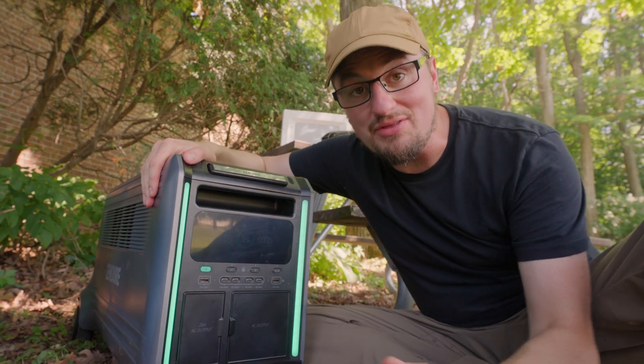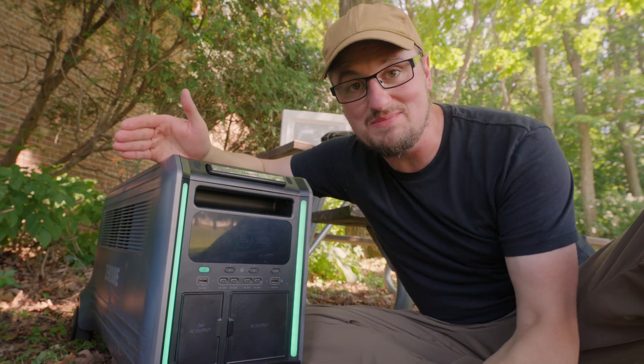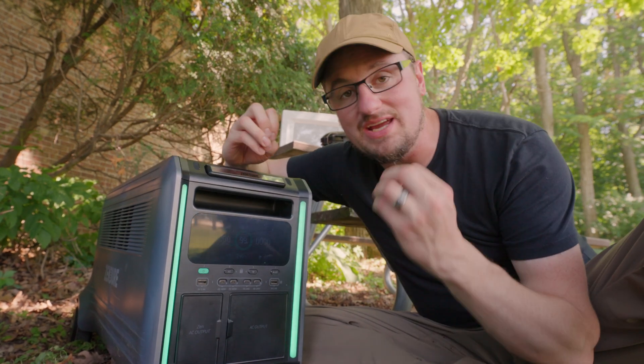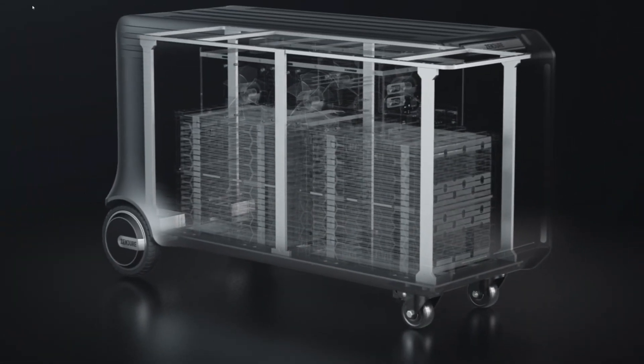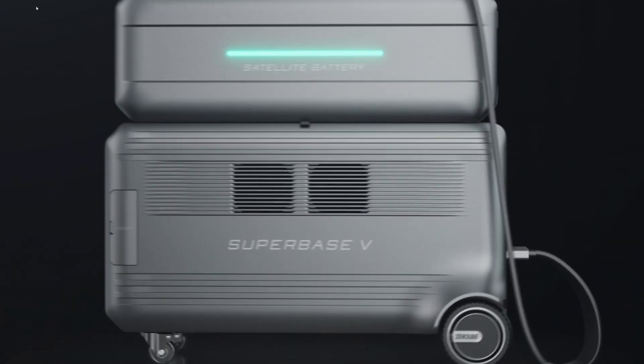So there are two ways we could do this review: I could give a whole bunch of stats, graphs, and figures, or I could just show you how it works — and I think I'm going to do both. So here we go. This thing is capable of charging off AC or solar power, or both at the same time.